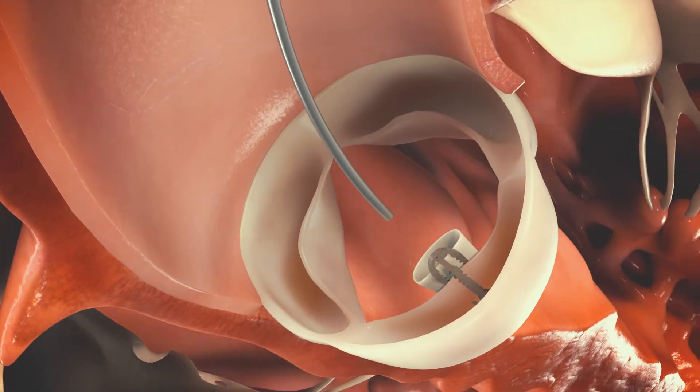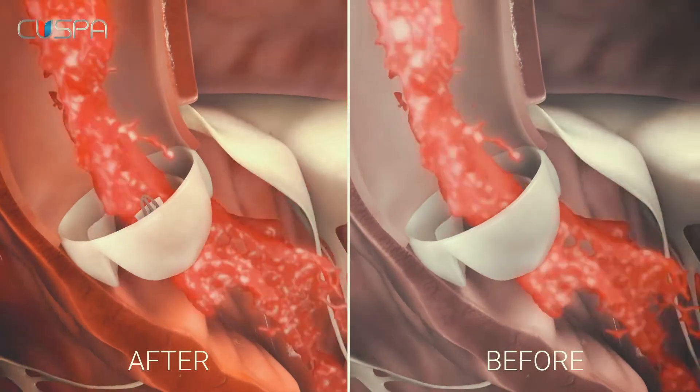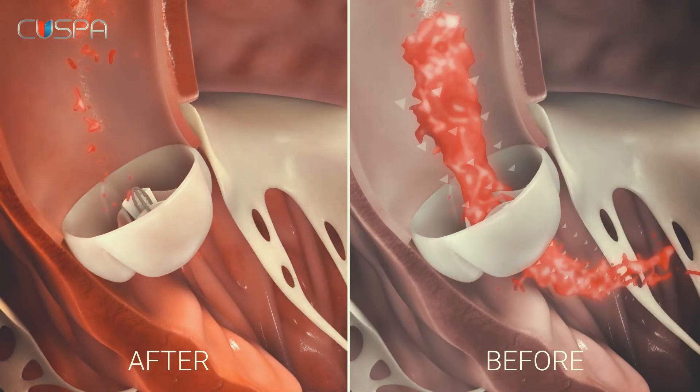After deployment and retraction of the delivery system, the Cusper device remains attached to the native cusp, and the regurgitation is significantly reduced.